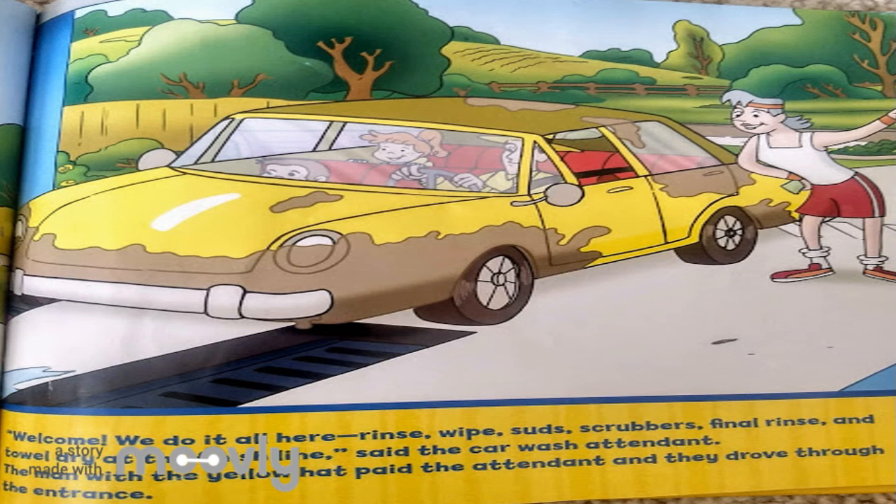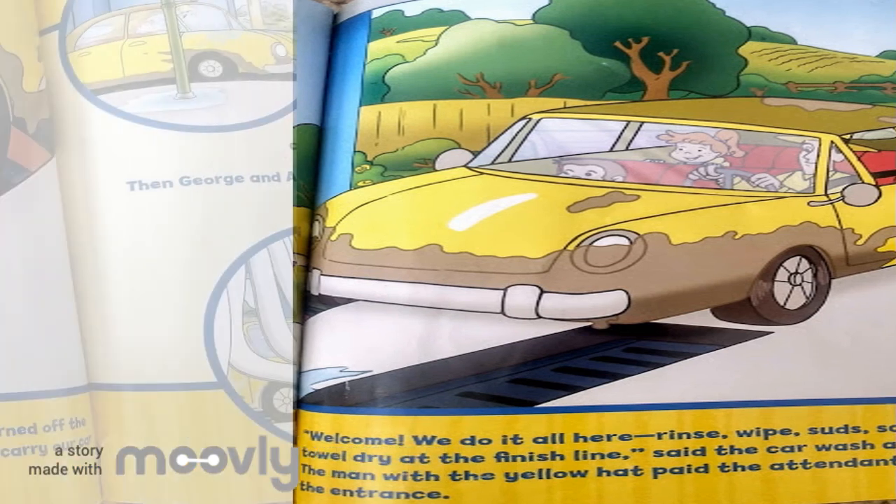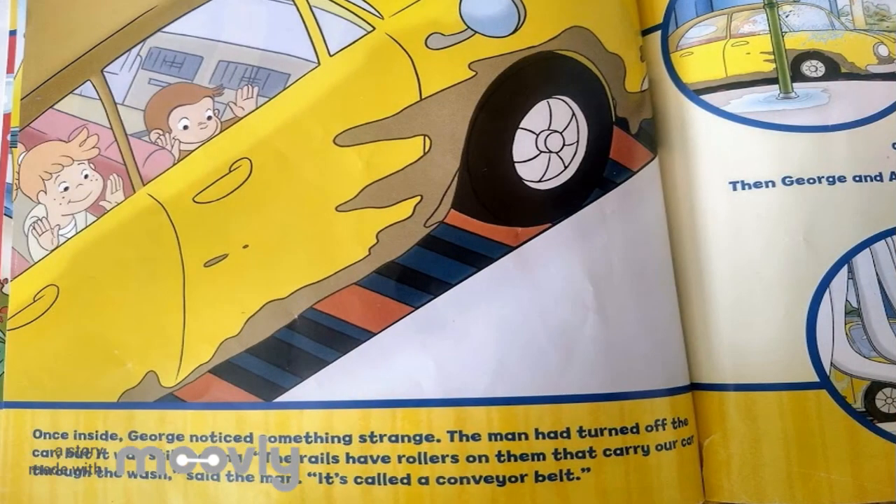The man with the yellow hat paid the attendant and they drove through the entrance. Once inside, George noticed something strange. The man had turned off the car, but it was still moving. The rails have rollers on them that carry our car through the wash, said the man. It's called a conveyor belt.